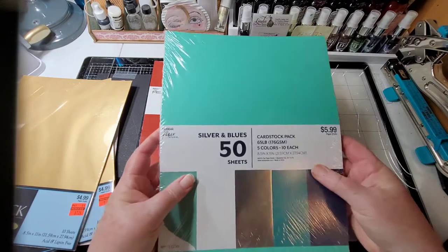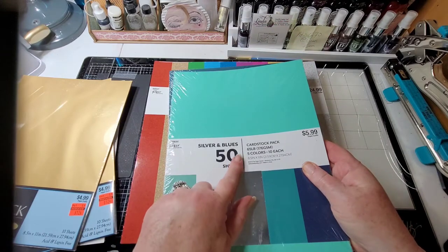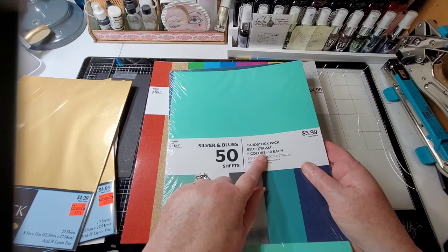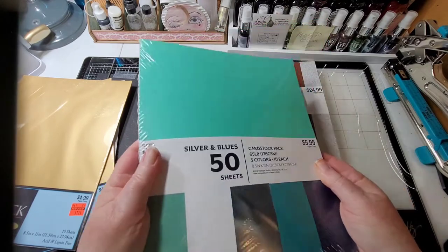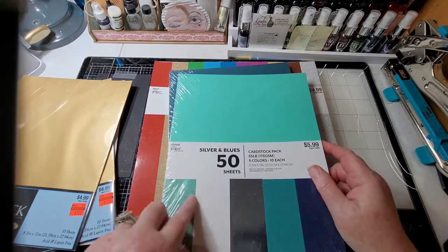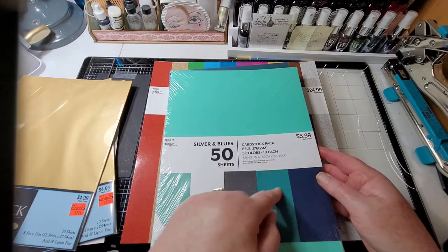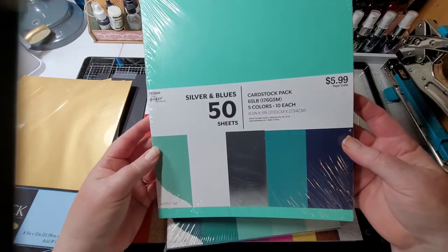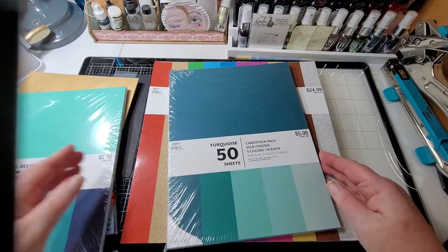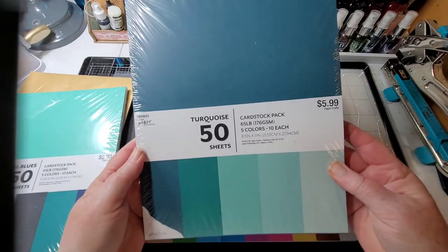I picked up some card stock. I wish they would put more information on here - it says 65 pound, 160/176 GSM, but it still feels a little flimsy. I love the colors though, it's good for matting and different things. It was $5.99 and I got it for half price. This one is silver and blues, and then the turquoise - same thing, $5.99, got it half off.